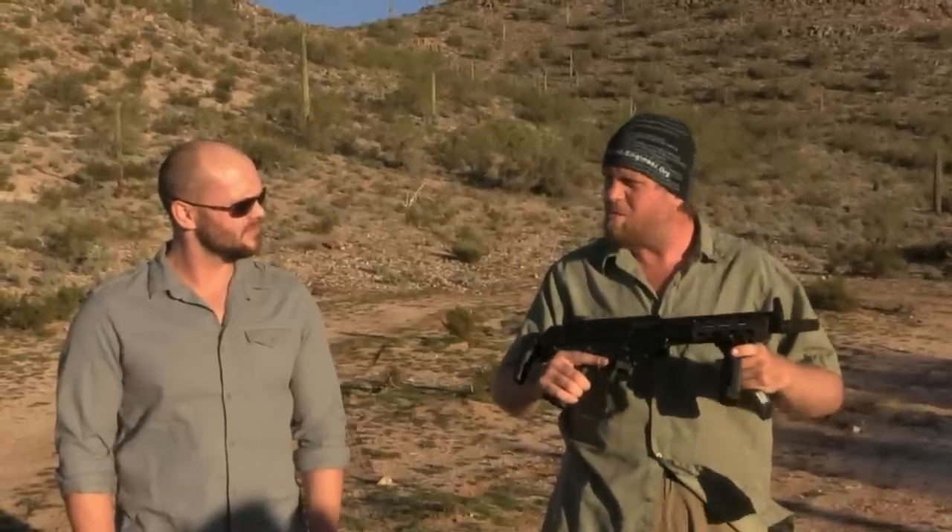So is this an assault rifle? Is it a submachine gun? Is it a PDW? I don't know. When I saw this, immediately I went, 'wow, we've got to do this, I need to do a video on this,' because it blurs all those lines.